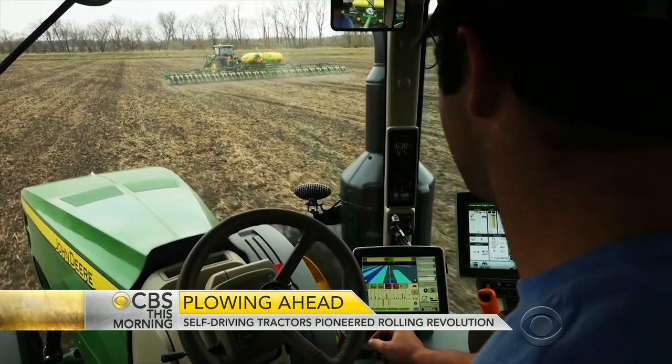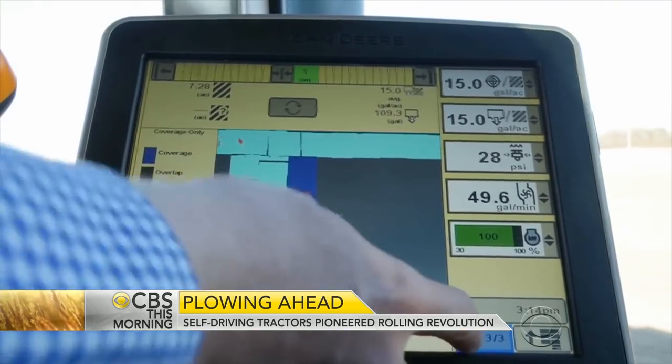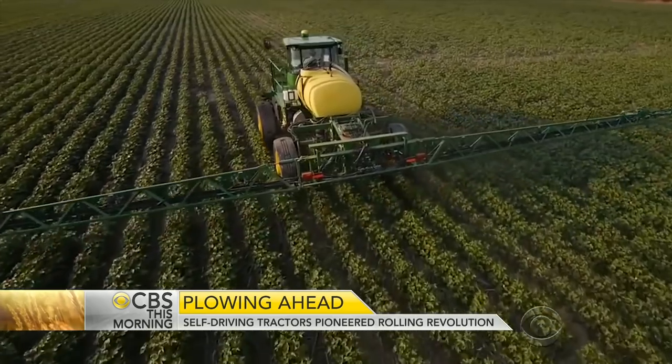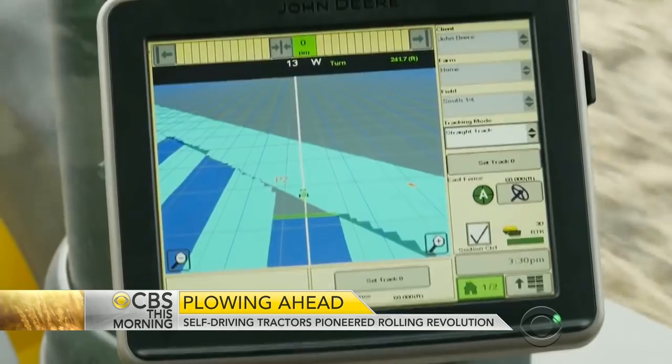Here's how it works: a driver programs the route, and the GPS-based technology does the driving down to the inch, avoiding missed spots and repetition. It's designed to save time, fuel, and money, though assisted driving can cost up to $20,000 per machine.